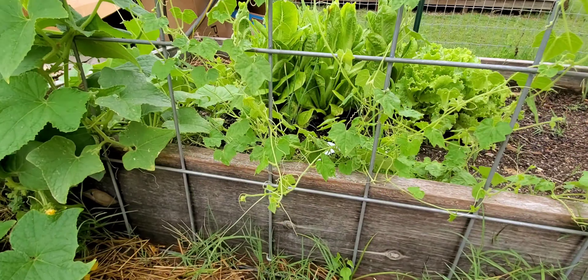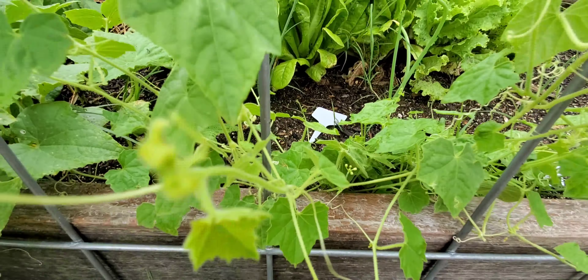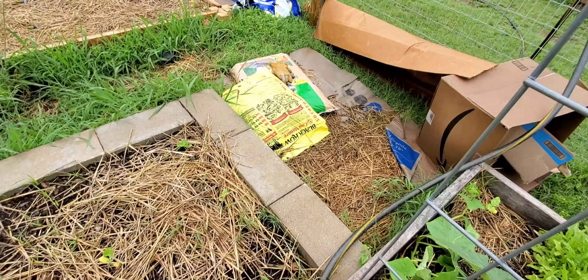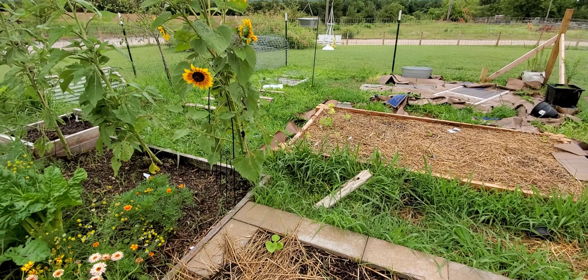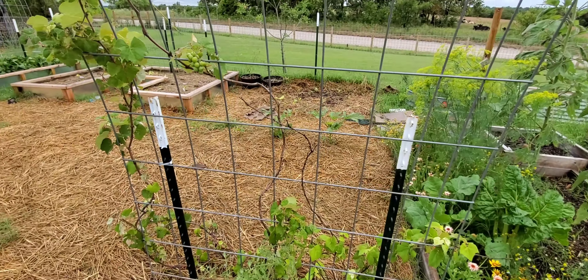The cucamelon melons are starting to take off — they are vining on up. There's lots of little flowers, and there are a few little cuckoo melons — there's one right there. These are cucumbers over here, and I've got some sunflowers. You'll notice lots of boxes all over the place — that's because I used cardboard before putting the straw down, which keeps the grass from growing through. Oh, I have a ladybug on my arm — hello, friend.